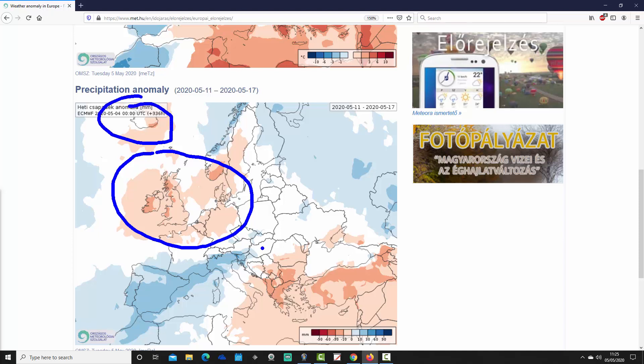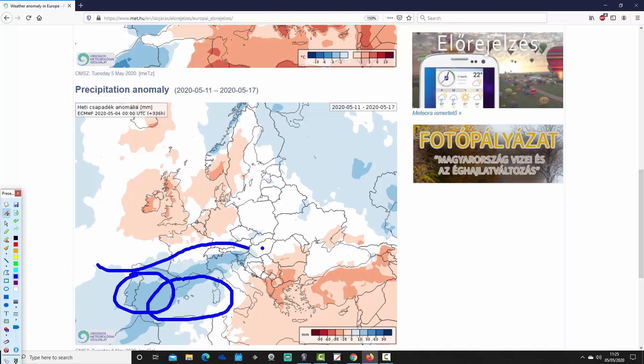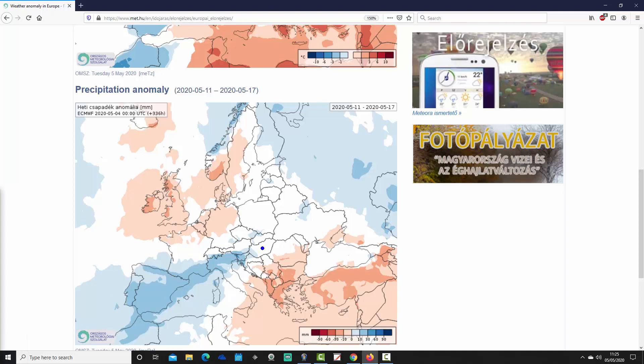Iceland is also drier than average, so there's probably some sort of northern blocking or mid-Atlantic ridge type pattern going on here. Conversely, many southern parts of Europe are actually wetter than average, particularly the southwestern areas — Spain and Portugal are forecast to have above average rainfall, probably with some big thunderstorms. Through the central bowl of the Mediterranean it's also wetter than average, and the south of France as well.